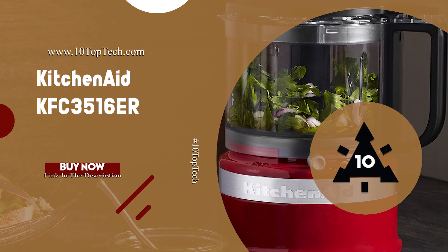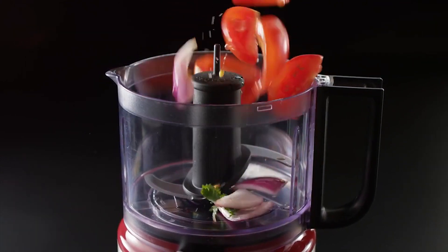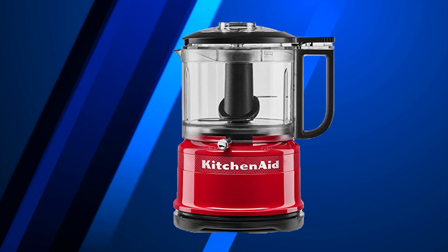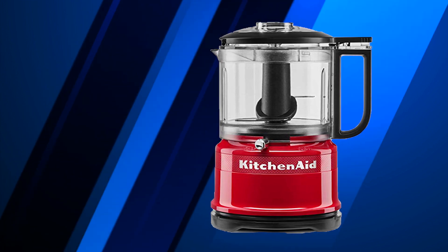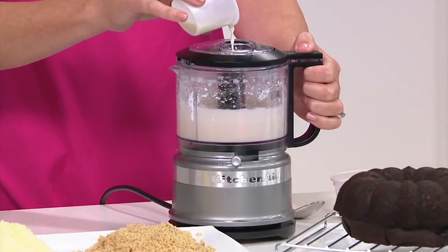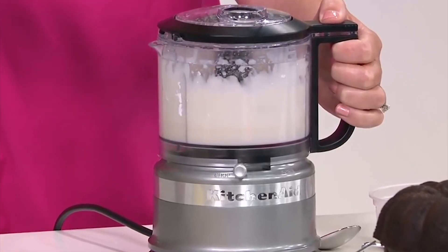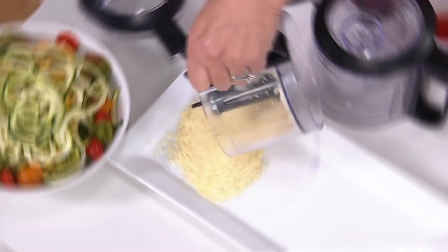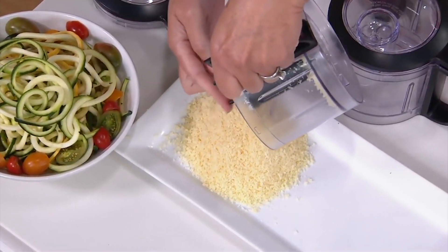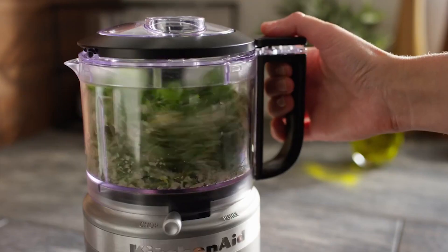Number 7: KitchenAid KFC3516ER. This top rated food processor is compact, lightweight and ideal for everyday use. It comes with a 3.5 cup convenient BPA-free work bowl, features a locking blade, handle and pour spout for easy serving. The KitchenAid KFC3516ER is flawlessly engineered with a stainless steel blade that precisely chops, grinds and minces, and locks in place for convenient pouring. Its 2 speeds and pulse precision control operation produce coarse and fine results.